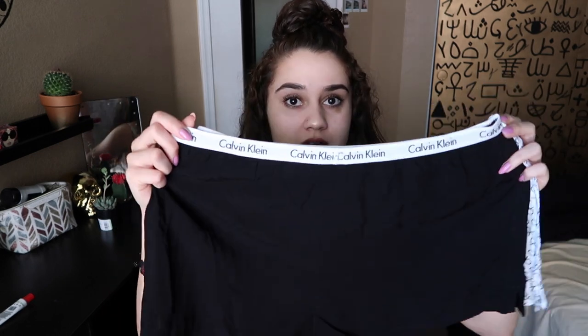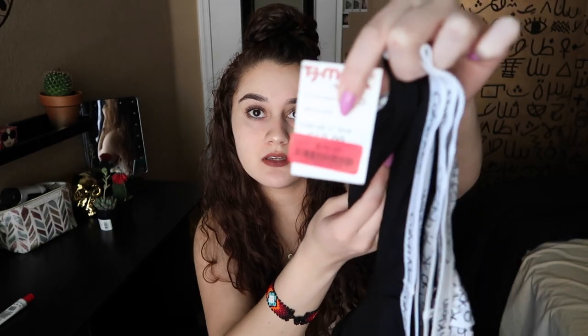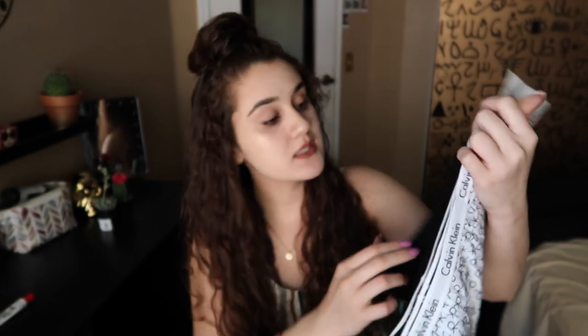I got this from TJ Maxx and it was $3.99 — that was a steal! The next thing I got, you guys, life-changing: Calvin Klein. It is these boxers from Calvin Klein and it comes with two of them. I got these from TJ Maxx and they were $16. They are so comfy to sleep in. I didn't even know Calvin Klein had boxers for girls. They look kind of big but yeah, I got them from TJ Maxx.